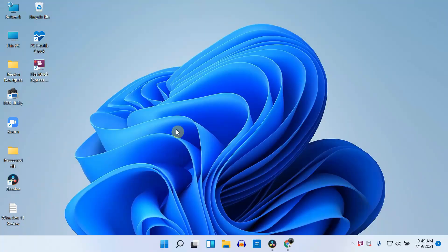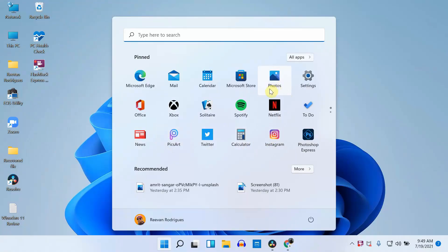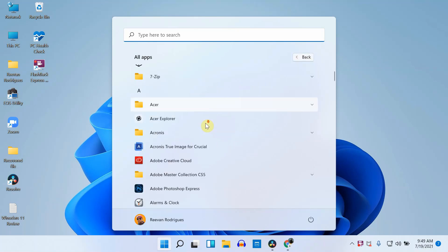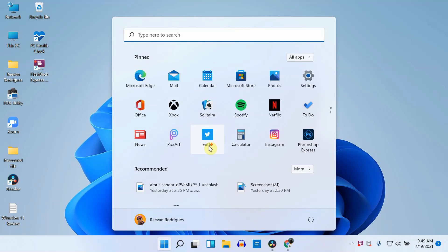After spending more than 2 weeks using Windows 11, the first thing that strikes me the most is its new start menu. This is the one area where Microsoft completely redesigned everything. After so many years of updates, I can now say this start menu is much better than all the start menus Windows had earlier.